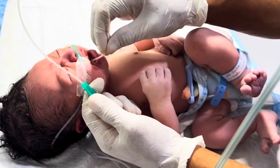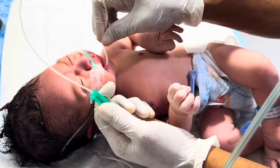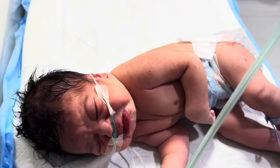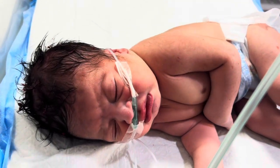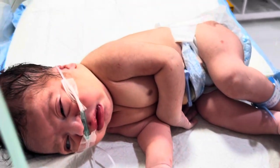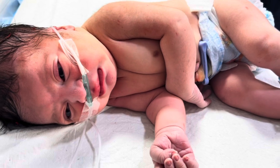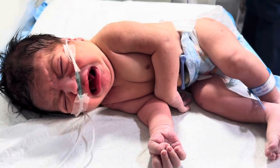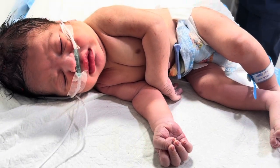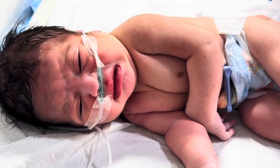Every breath the baby took was precious. Every heartbeat was a victory. Over the next 24 hours, the baby remained in the neonatal intensive care unit under continuous observation. The swelling was measured, and the head circumference was monitored to check for any increase. The baby was kept on oxygen and IV fluids. Gradually, his color started improving from pale to pink. His cry became stronger. He started moving his hands and feet — it was a sign that life was fighting back. The doctors explained to the family that caput hematoma usually resolves slowly, sometimes in days, sometimes in weeks. The main goal was to ensure that no internal bleeding, infection, or neurological problem developed.